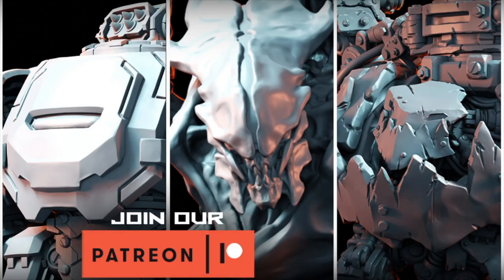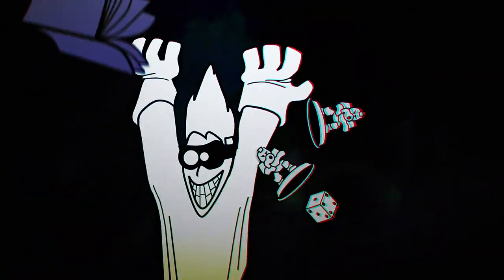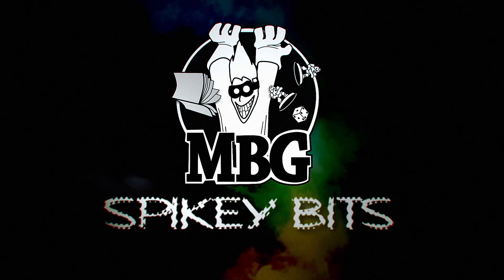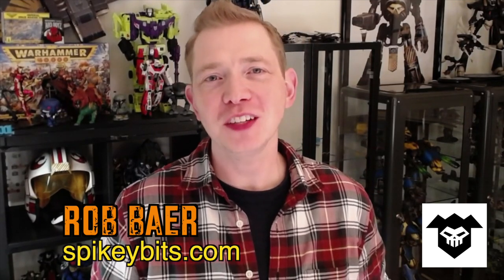More new Puppets War. Welcome back Hobby Maniacs. I'm Rob Baer from spikybits.com. In this video, we're going to take a look at the latest and greatest from Puppets War for their October Patreon.